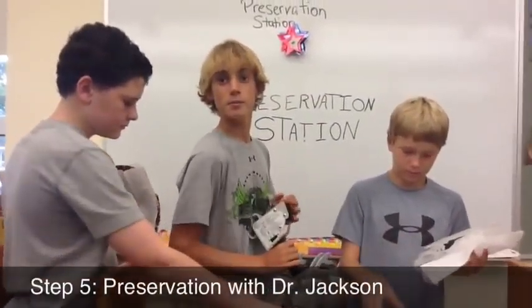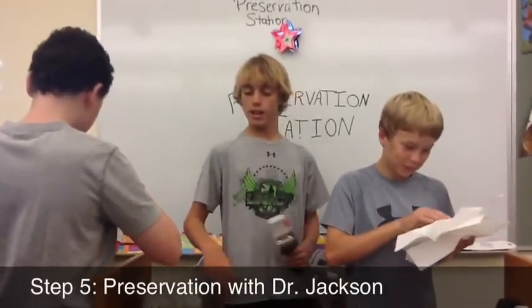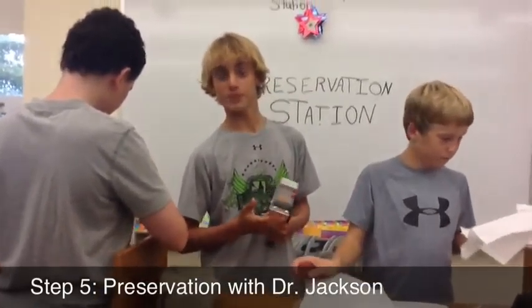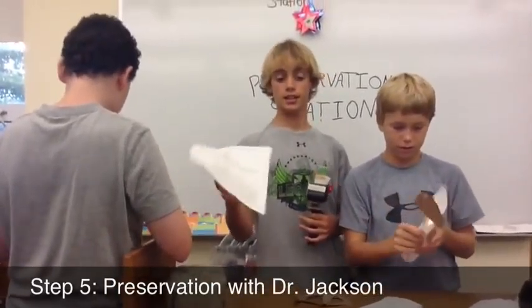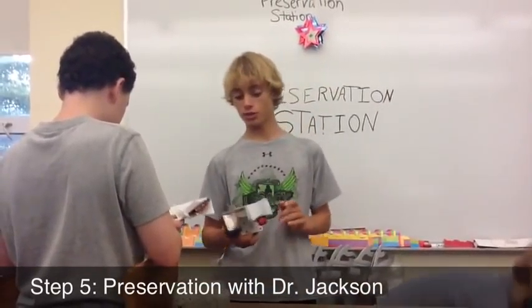Hi, I am Dr. Jackson. I am the preservationist of our team. Preservation is the last step of the archaeological method. In this step, we carefully wrap up our artifacts with this special cloth that helps preserve our artifacts. We do this because, in the future, if a different scientist finds an artifact that relates to ours, we can go back and observe our artifacts again without them being damaged or ruined.